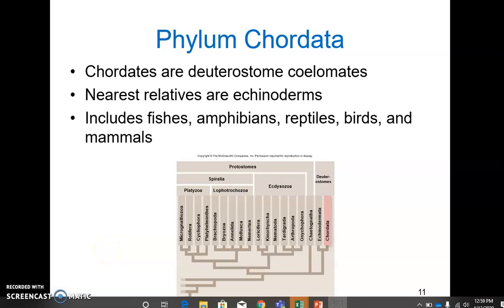Here we'll talk about phylum chordata, the larger group of deuterostomes. Chordates are all deuterostomes, coelamates. They are the nearest relatives of the echinoderms, which can be kind of hard to believe, but they both truly have an internal endoskeleton. Chordates do have muscles attached to that endoskeleton, and because of that, larger animals are possible.